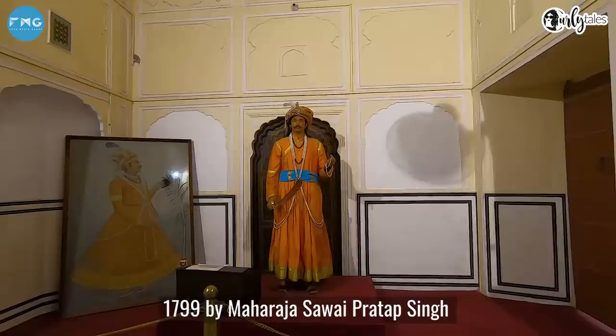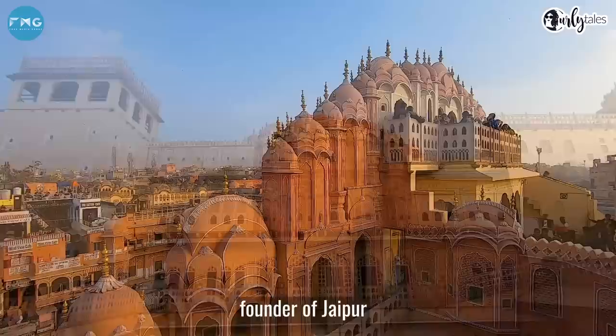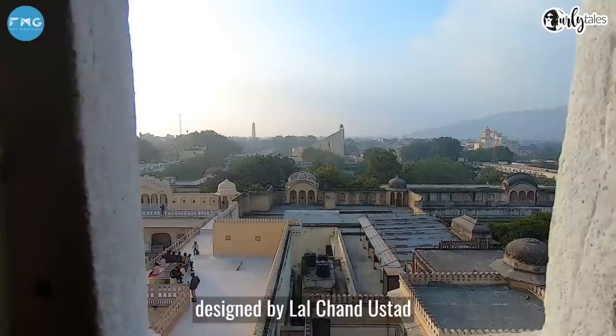Hawa Mahal is a palace in Jaipur which in 1799 Maharaja Sabai Pratap Singh had built, and he was also the grandson of the founder of Jaipur. This entire structure is made of red and pink sandstone, which was designed by Lal Chand Ustad.